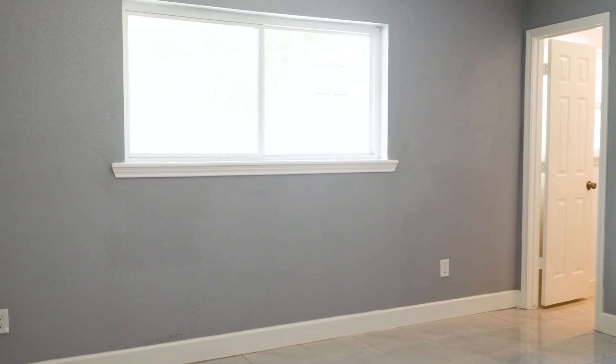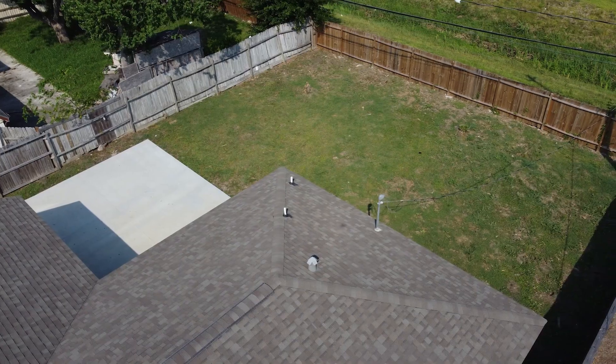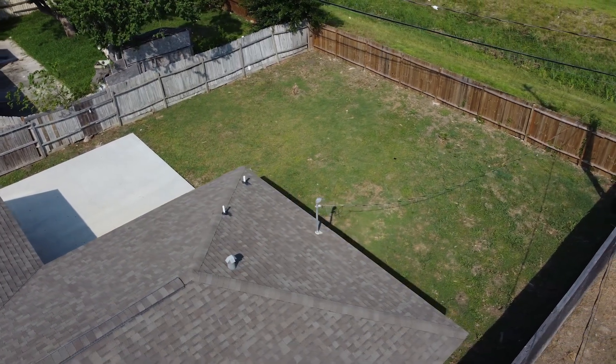Also, it's a four-bedroom property, one single story, approximately 1,800 square feet, and the last feature is that it has a massive backyard. Let me know what you guys think of the property. I'll see you at the end of the video.